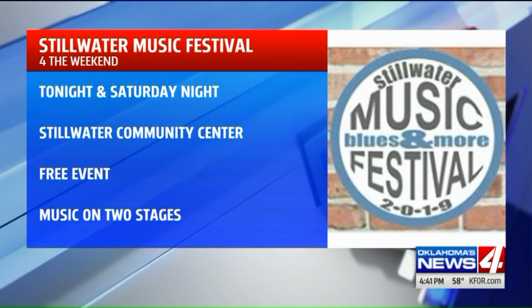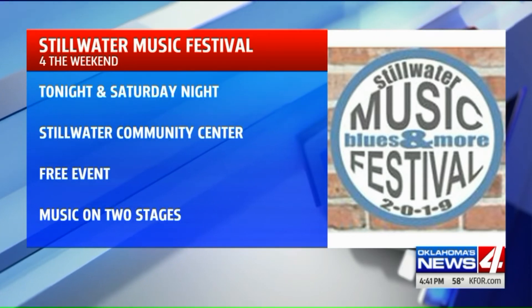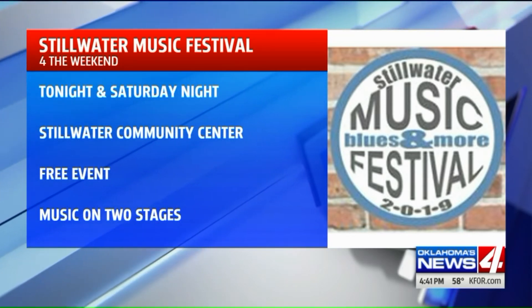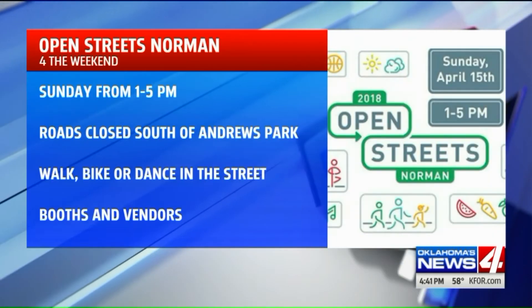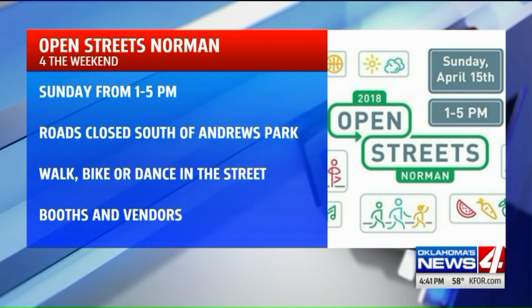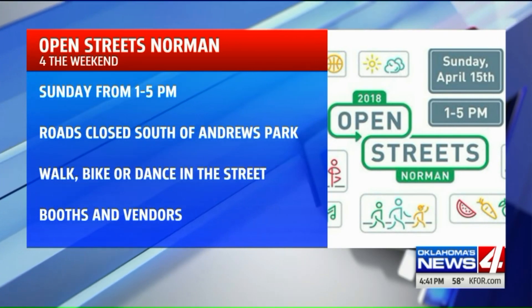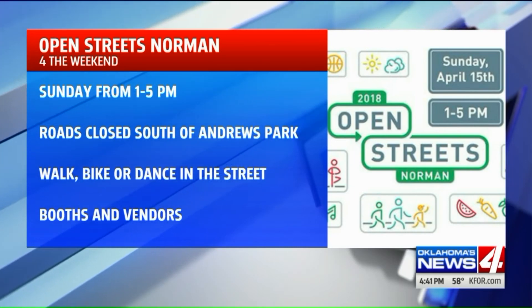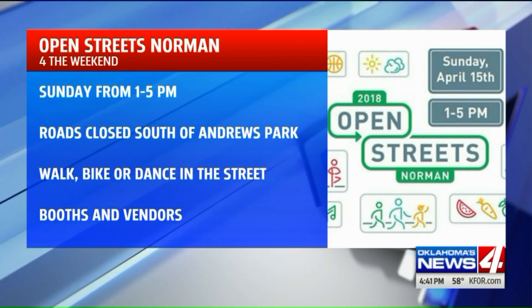The Stillwater Music Festival is tonight and tomorrow night at the Community Center. Formally known as Baloo's Fest, this is a free event on two stages. It's indoors, so you don't have to worry about the weather. And lastly, Open Streets Norman takes place on Sunday from 1 PM to 5 PM. It's a free event and the streets will be closed just south of Andrew's Park. You can walk, bike, and check out the booths and vendors — lots of fun stuff.